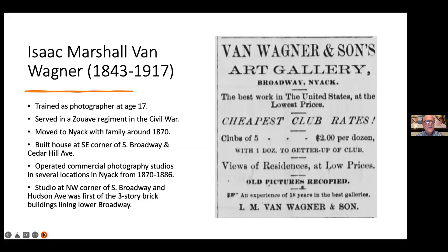Our first photographer, Isaac Marshall Van Wagner, had quite a history. He became a photographer at the age of 17 in 1860 — an early age for photography, probably learning it from his father. The next year he volunteered and served in the Civil War. He came to Nyack around 1870 and set up a studio — first on Bird Street, then on Broadway, and then built an entirely new building on South Broadway to house his third studio around 1880.